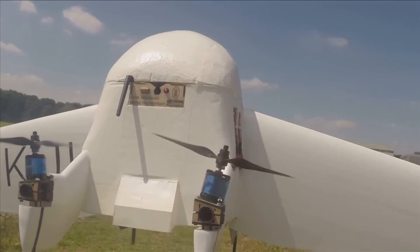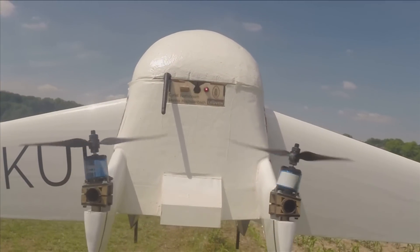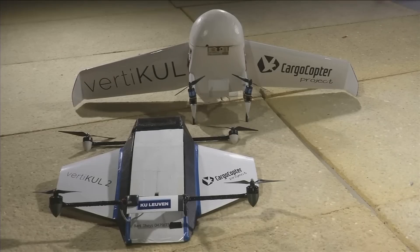The team's first model performed well in field tests but struggled in windy conditions. Vertical 2's smaller wings make it more wind tolerant.